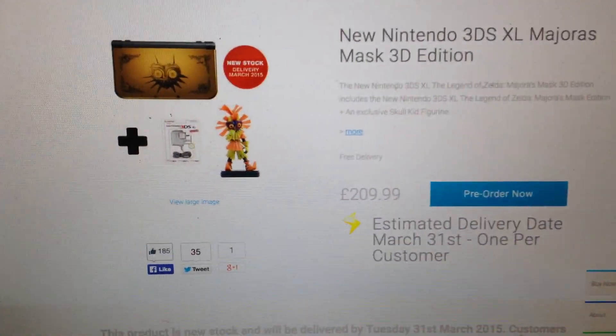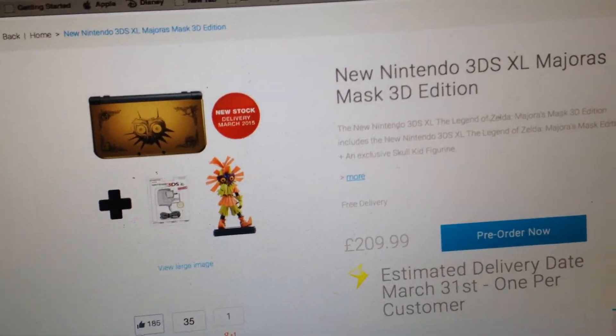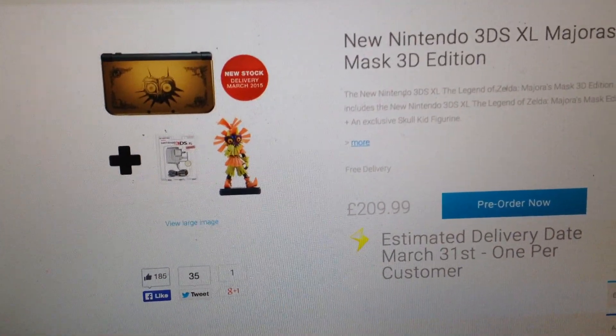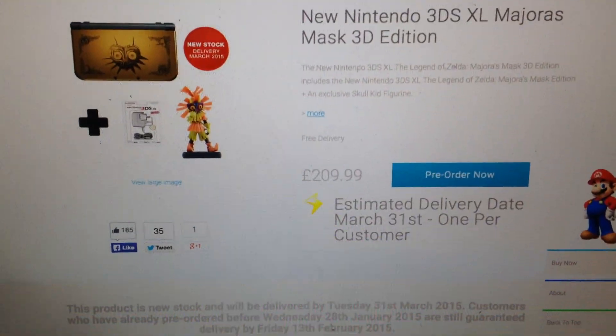You're still able to pre-order it. You get the charger, the game, the statue — yeah, the game comes pre-loaded into it. So you get the statue, the charger, and that. Now, this is just in the UK.